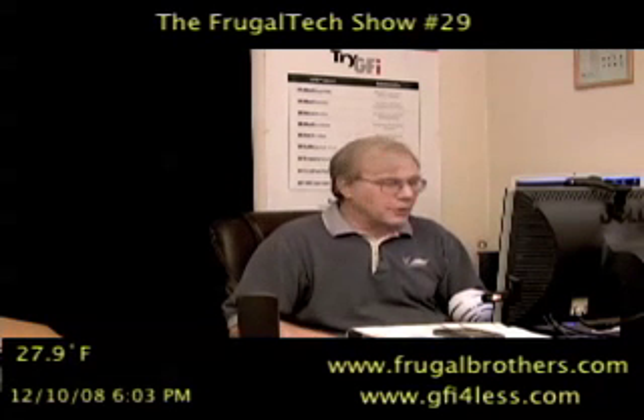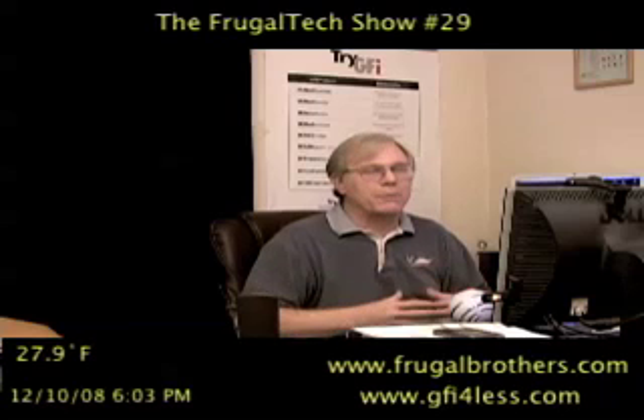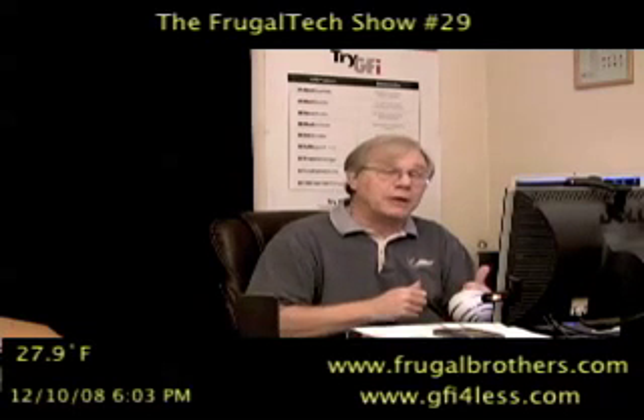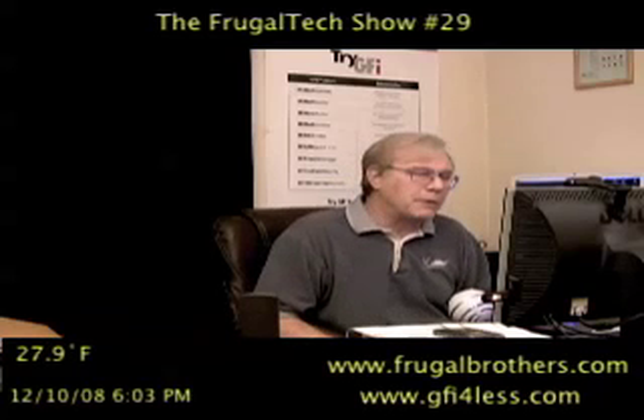Hey, I'm Bruce Naylor, your host of the Frugal Technology Show, where we talk about small business technology — what makes you money, what saves you money, and things that are good and maybe not so good.